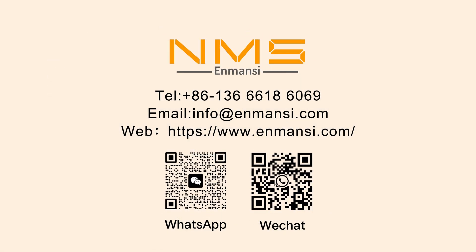If you need more information about the flooring or have any questions, please feel free to contact us.